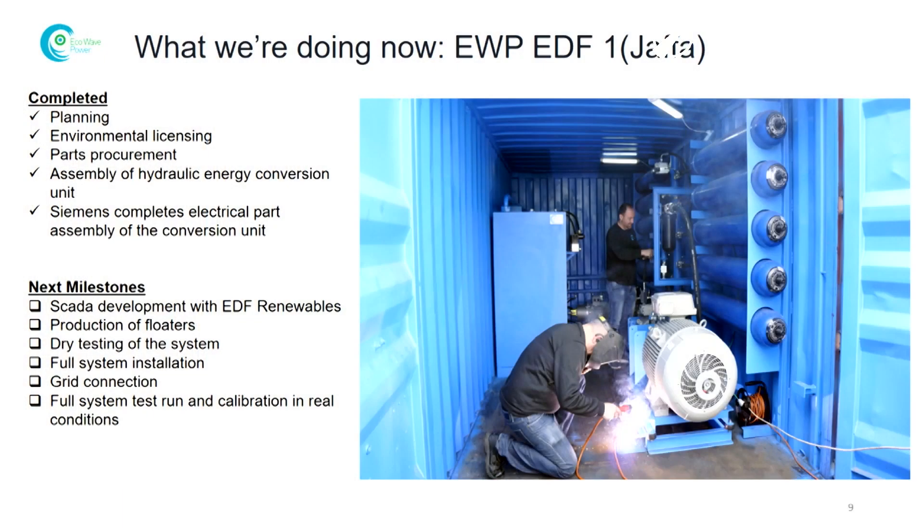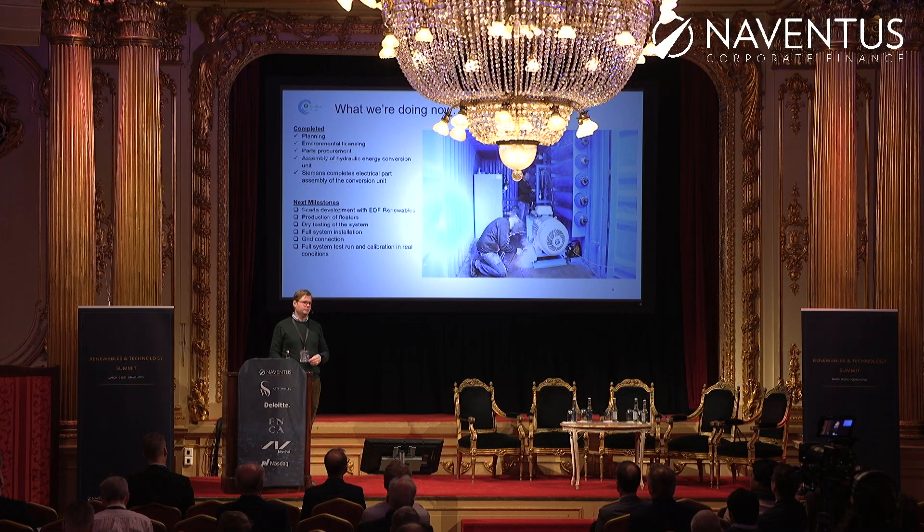This project is being built right now. Siemens is our partner in doing everything electrical, and EDF are helping us with the SCADA systems. We are doing everything else, and the patents for the system are all ours. We're planning to have this project finished in the summer and then do test runs for a year.